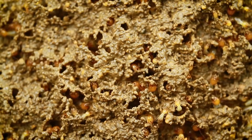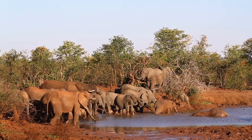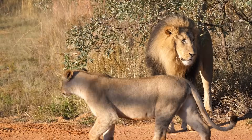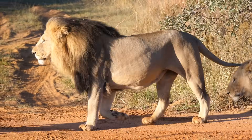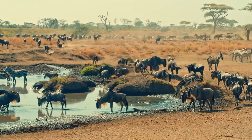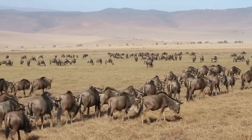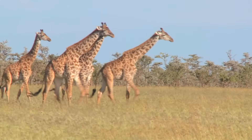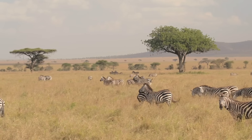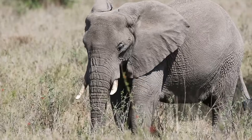From tiny termites, beetles and butterflies to many of Earth's animal giants. Many of the animals in an African savannah are herbivores, meaning they feed on plants. There are giraffes, zebras, gazelles, rhinoceroses and elephants.